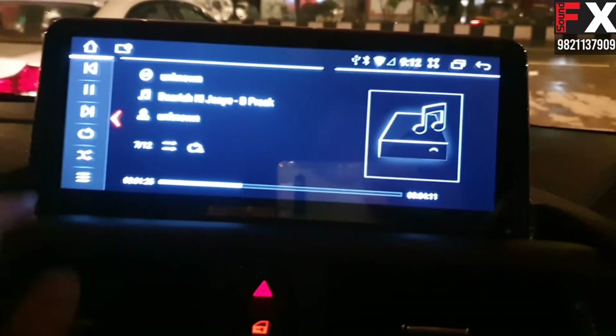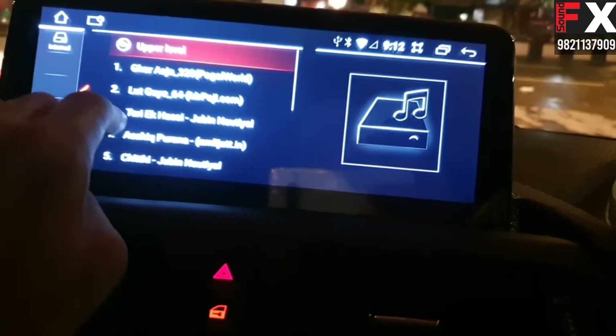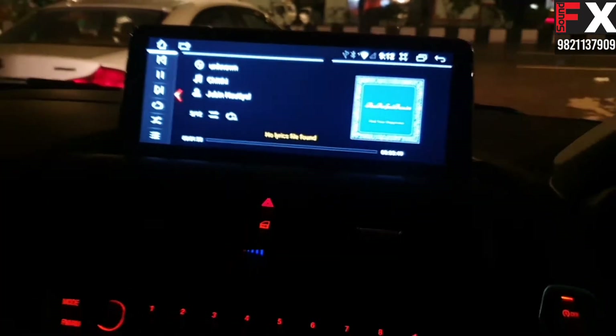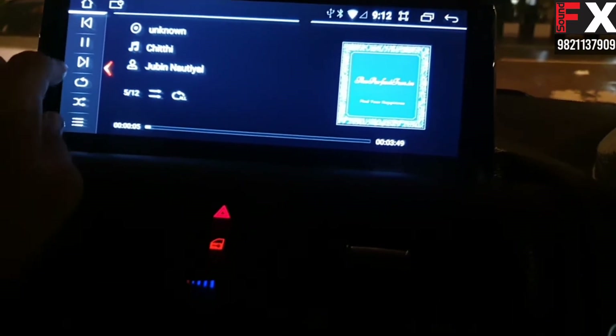These are built-in songs. You can see the touch quality — it is as smooth as our phone.